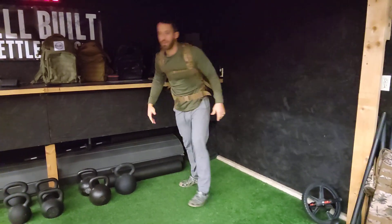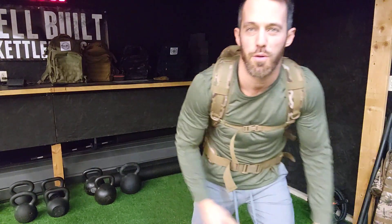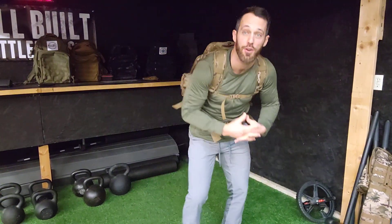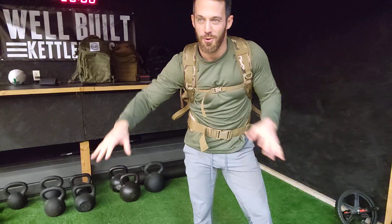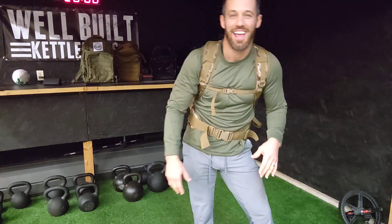Boom — super comfortable, super transportable. Hi, my name is Brandon with Well-Built Kettlebells, and I am the creator of the kettlebell backpack. I'm in my garage slash my kids' play area where we park our cars.